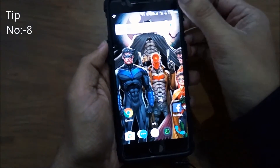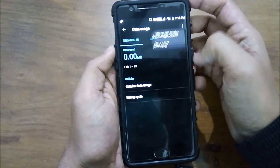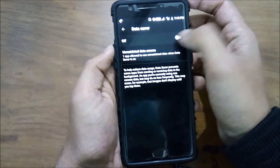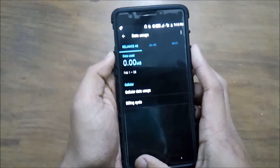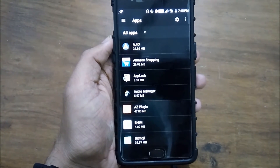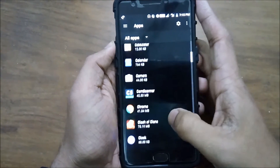With Android Nougat comes Data Saver mode. Apps like Facebook, Instagram, and Messenger constantly use your data and run in the background. By enabling Data Saver mode, you restrict background as well as foreground data for your apps. This in turn saves you a lot of battery and a lot of data.